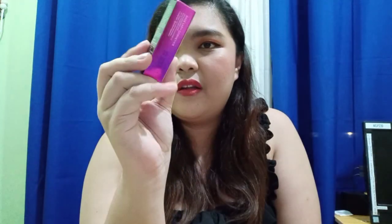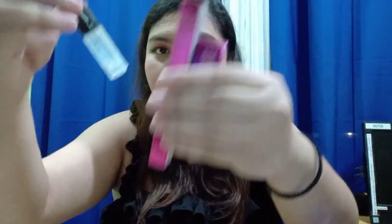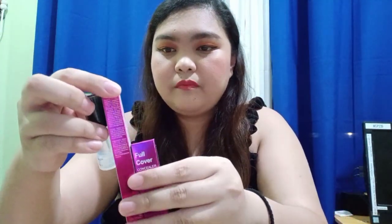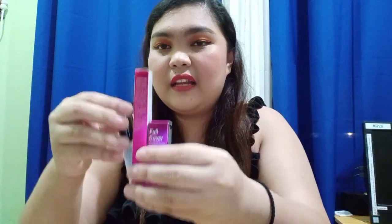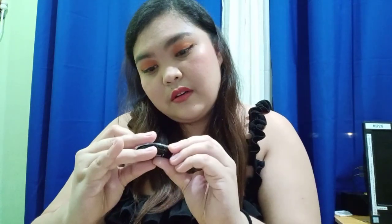The next item is also a concealer — it came in a package of three together. I'll try to find the link on Shopee. This set includes a concealer corrector from Safely, and then also another concealer.